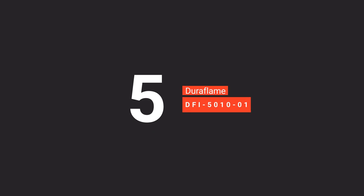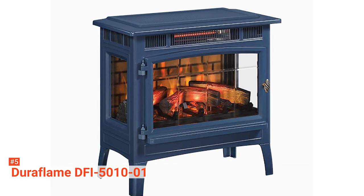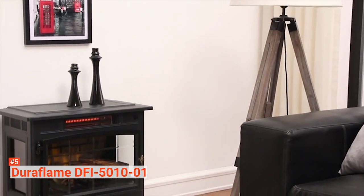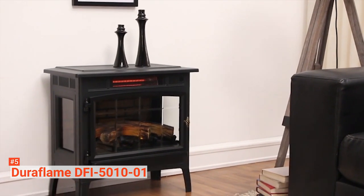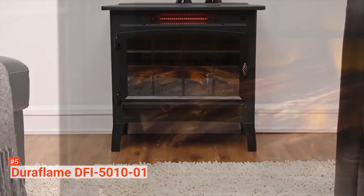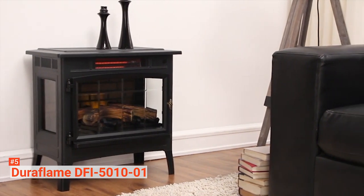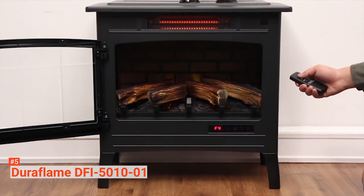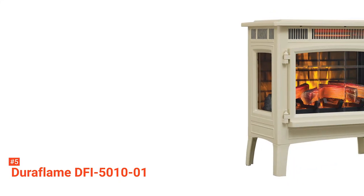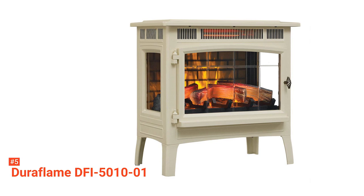The fifth product on our list is the Duraflame DFI 501001. Duraflame creates a feeling similar to being in front of a real wood-burning fireplace without the mess and hassle, using a 3D flame effect. These flames dance on and behind the logs with five different adjustable brightness settings that let you customize the flame effect's look to suit the room, the weather, or even your mood. It features infrared technology to generate heat that warms you instantly, irrespective of your area size. The infrared heat also helps create a healthier home environment because its gentle heat maintains natural humidity in the air to protect your family's skin and airways from drying out.